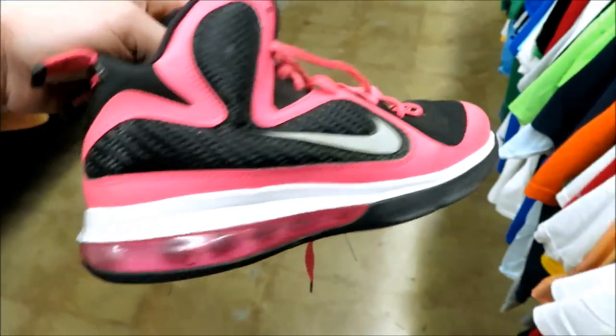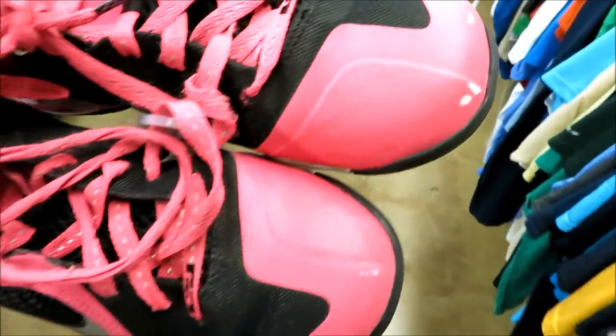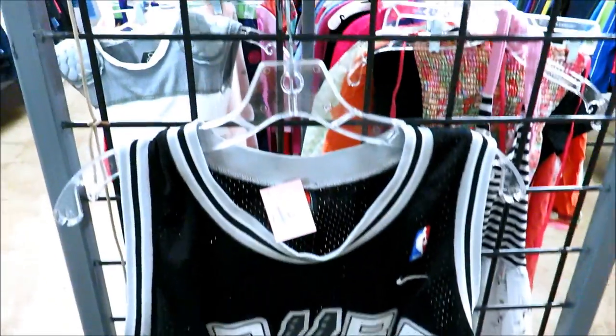They also still have these LeBron 9s from last week, but they're on sale for $0.99 today, so I might just go ahead and pick them up anyway. They do have a little bit of scuffing though.